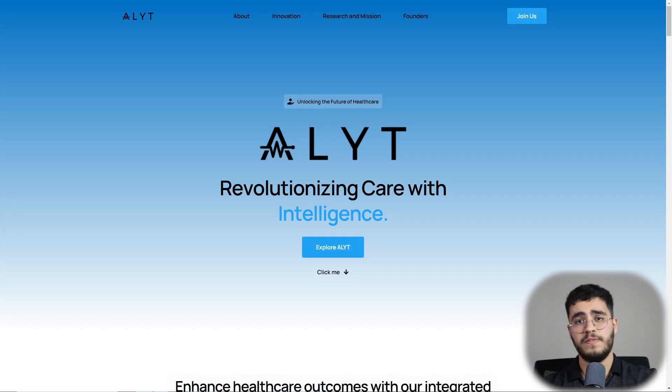Hello guys and welcome back to this new video on our channel Crypto. In today's video we're going to dive deep into the future of healthcare. We have the Elite project — this incredible project combines AI and blockchain. You will learn how the Alitz token and project is revolutionizing medical care and why it's making waves in the Web3 space. This is not financial advice — always do your own research before getting into any project.